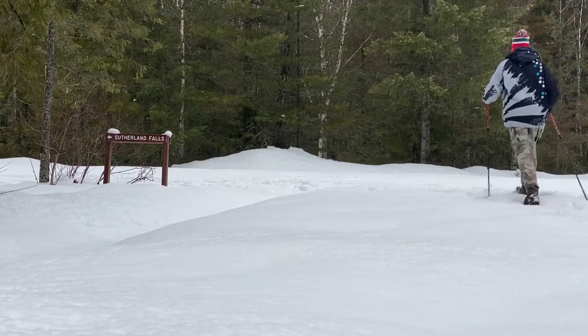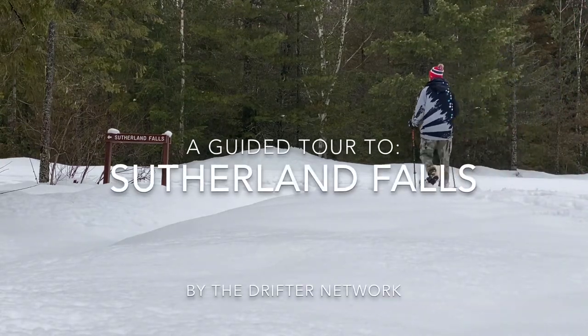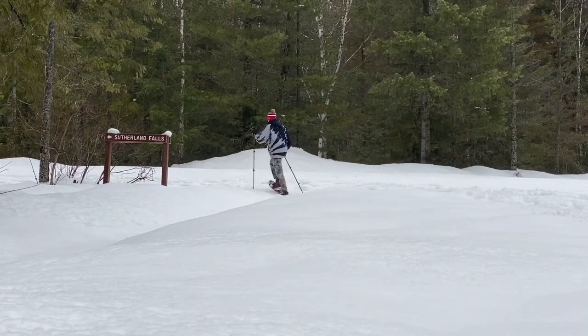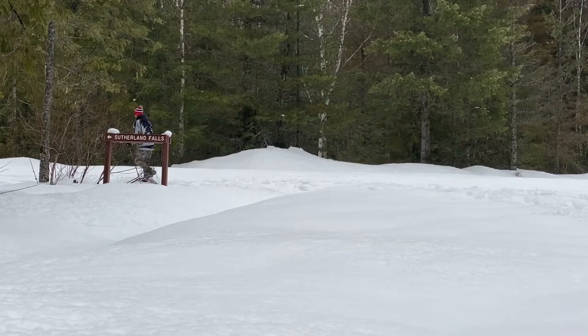Hello everybody and welcome to the Drifter Network. Today we're heading down to Sutherland Falls just outside of Revelstoke. It's my first time going here so let's check it out.